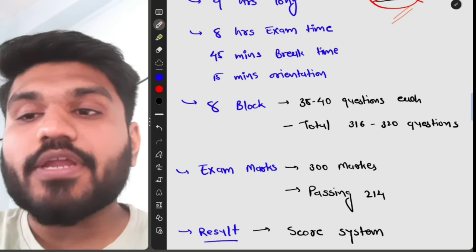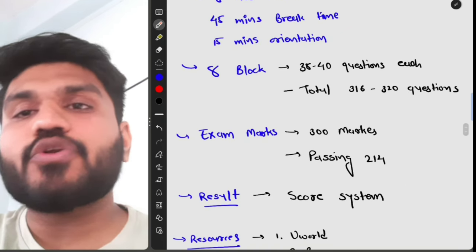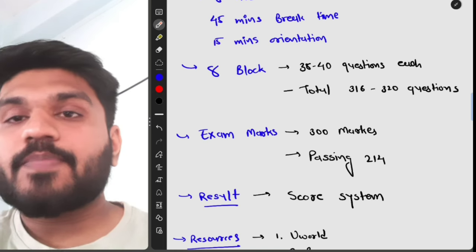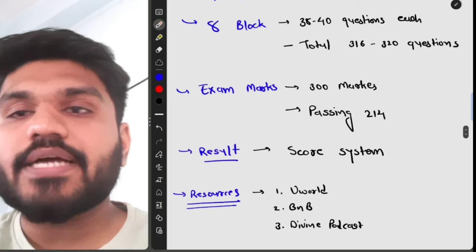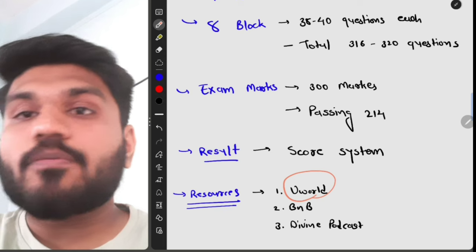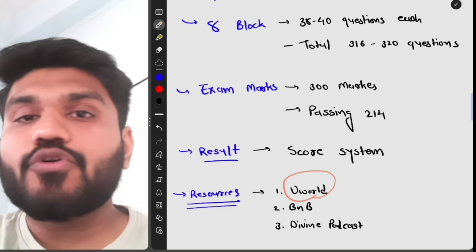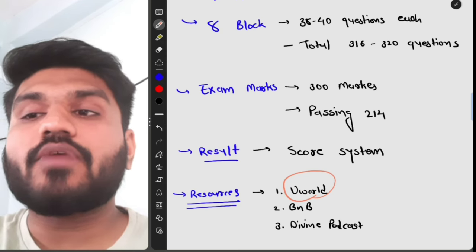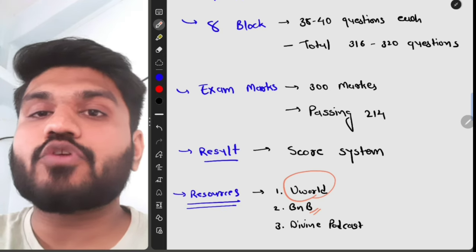The total marks for Step 2 CK are 300, and the passing mark is 214. The result is a score system — not pass/fail — so you need higher marks to get into a competitive specialty. For resources, I am currently using UWorld, BnB, and the Divine Podcast. UWorld is the most important for Step 2 CK. First Aid has less importance for Step 2 CK compared to Step 1.